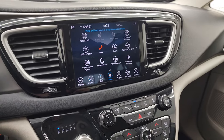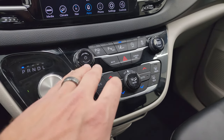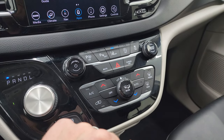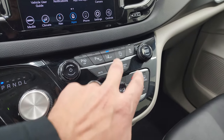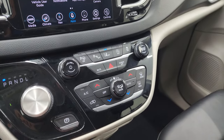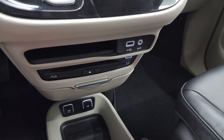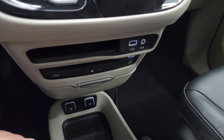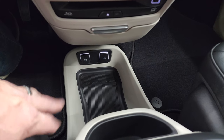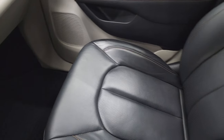Down here is your 9-speed automatic transmission shifter, along with more tactile volume, tune, and climate controls. You also have your perpendicular and parallel park assist, parking sensors, lane departure warning, start-stop capability, and stability control. There's an electronic parking brake, and a USB port. This is also your Blu-ray player for those rear screens — it doubles as a CD player. Down below are a 12-volt power point and a USB.